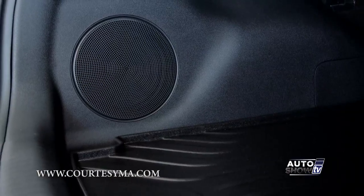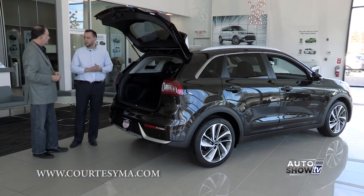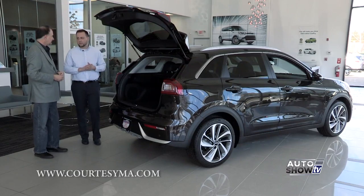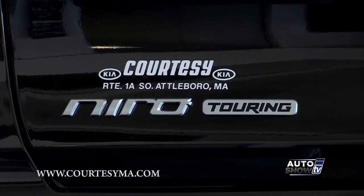I see you've got a speaker — I assume that's a subwoofer. What kind of audio system do you have? Kia in this model puts in a nice Harman Kardon sound system. In the touring model they're going to get a lot of different features in this vehicle.